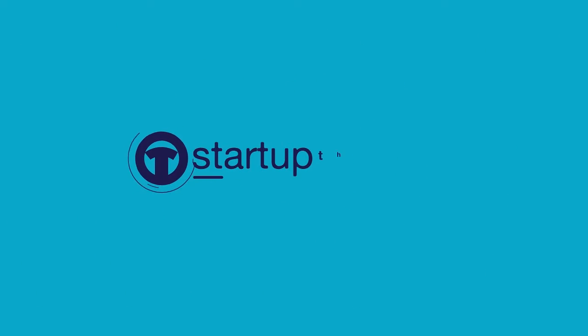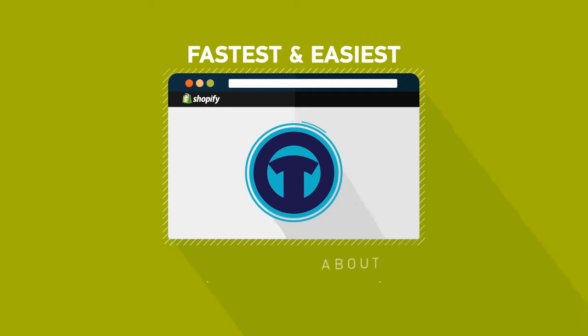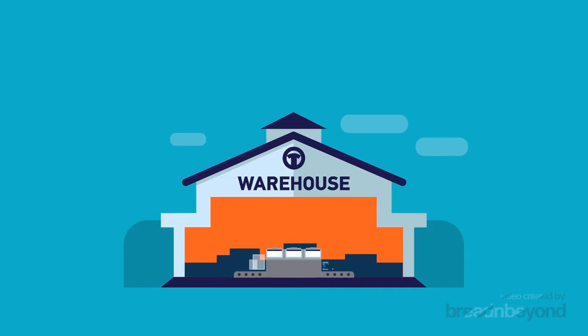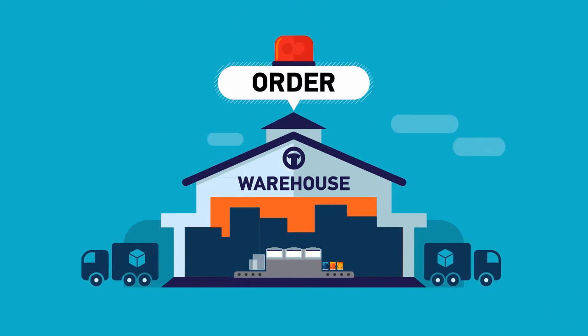Meet Startup Threads — the fastest and easiest way to get custom merch in your Shopify store, without ever having to worry about the details. We print and store your custom items in our warehouse, then automatically ship them out when orders come in. It's that easy!